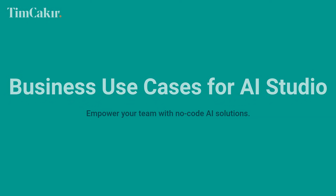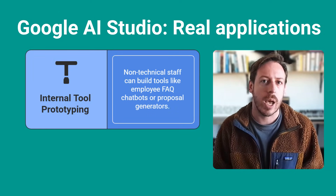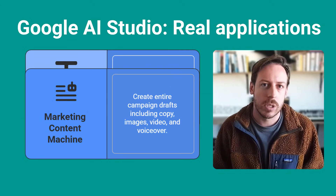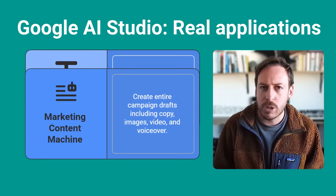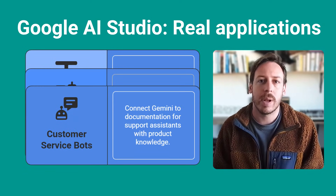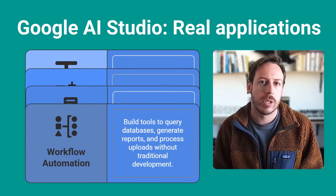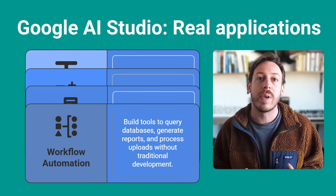Real applications for AI Studio: Internal tool prototyping — your HR team wants a chatbot for employee FAQs, your sales team needs a proposal generator, and non-technical staff can build these themselves now. Marketing content machine — create an entire campaign draft in one session: copy, images, video, voiceover. One person doing the work of a creative team. Custom service bots — connect Gemini to your documentation, set up system instructions for tone and compliance, and you have a support assistant that actually knows your product. Workflow automation — build tools that query databases, generate reports, and process uploads, all without traditional development.